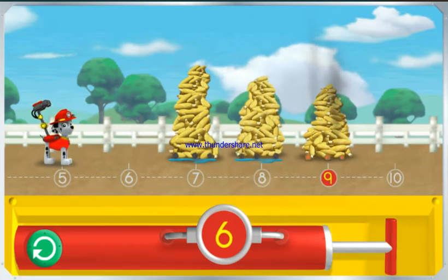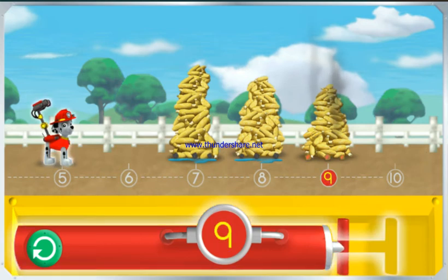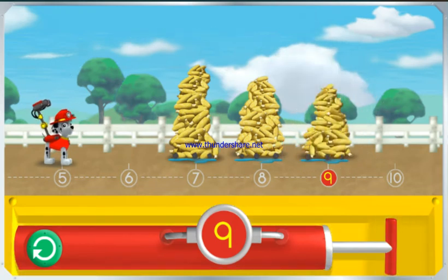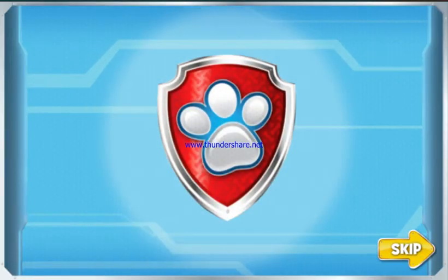Pump the water so I can spray the corn over the number nine. The number on the pump needs to match the number under the piles of corn. Great job. You helped Marshall spray the corn to keep it all from popping.